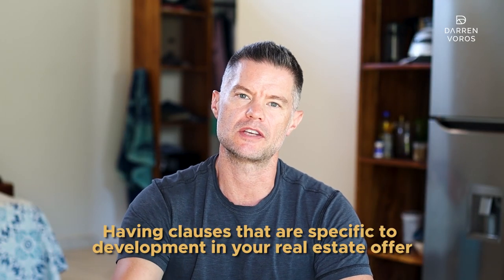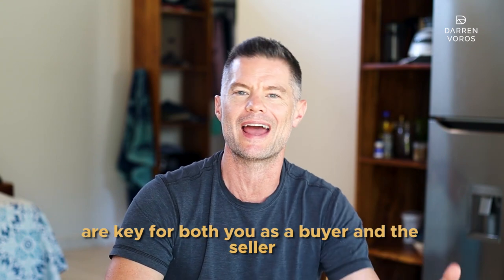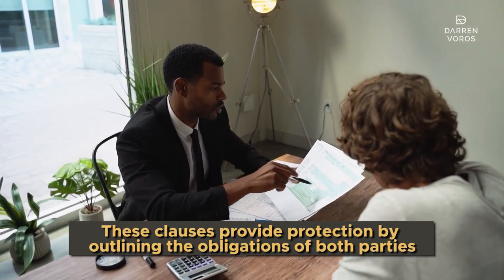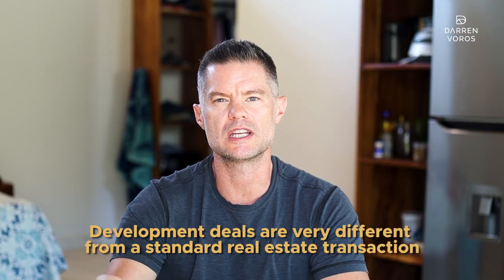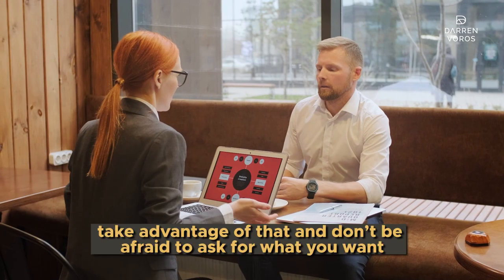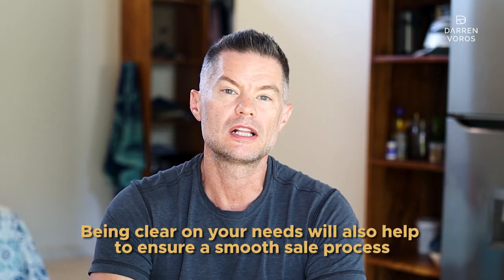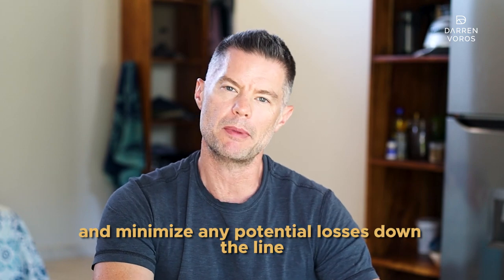Having clauses that are specific to development in your real estate offer are key for both you as a buyer and the seller. These clauses provide protection by outlining the obligations of both parties. Development deals are very different from a standard real estate transaction where you generally don't get as much cooperation from the seller side. So take advantage of that and don't be afraid to ask for what you want. Being clear on your needs will also help you ensure a smooth sale process and minimize any potential losses down the line. Here are six clauses you may want to include.